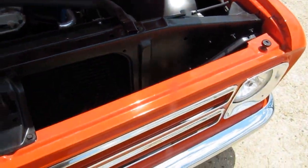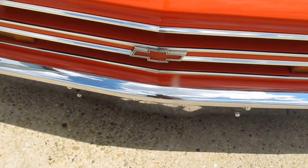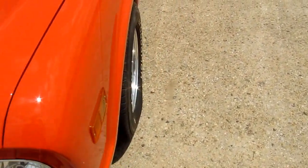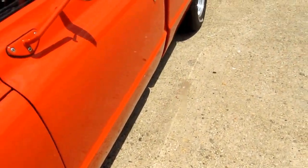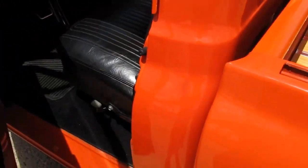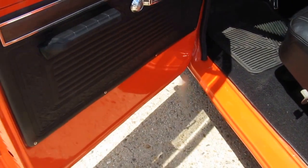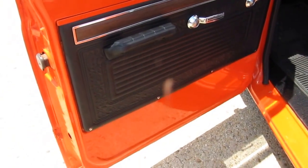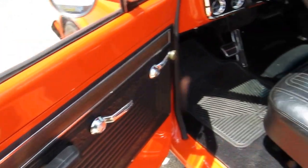HEV headlights. This is an absolutely stunning truck. The truck has only been taken to local car shows and cruise nights since it was completed.